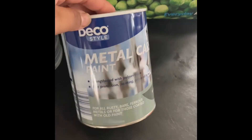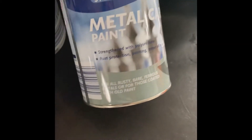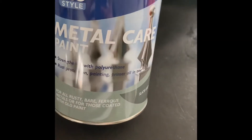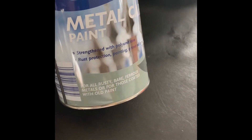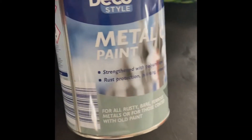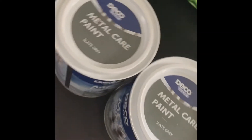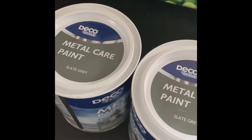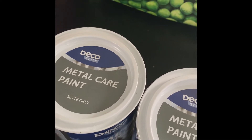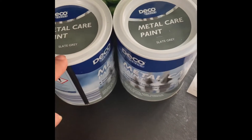I've got a table and chairs in the garden and they're in really good condition. I just wanted to spruce them up over the Easter holidays. So I picked up a metal paint — slate grey. I normally use their paint when I'm doing DIY with furniture on my channel and I recommend it. I picked up two because I wasn't sure how much I'd need. They were £4.99 each.